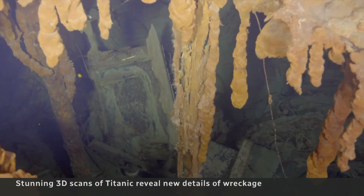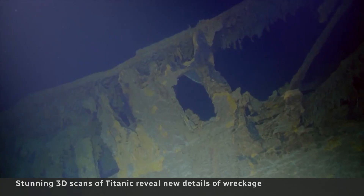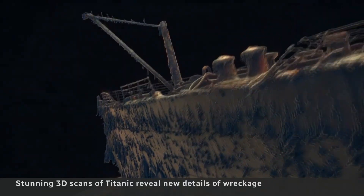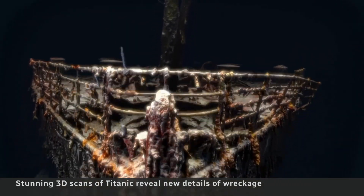With microbes eating away at the steel, every year the ocean swallows up more of the wreck. But now with these new images, it's as if the Titanic has been preserved for generations to study and learn from. Chris Brown, CBC News, London.